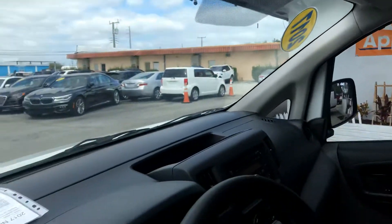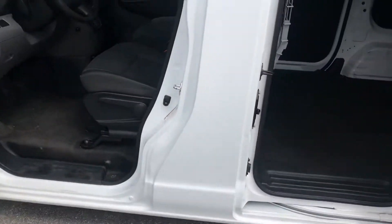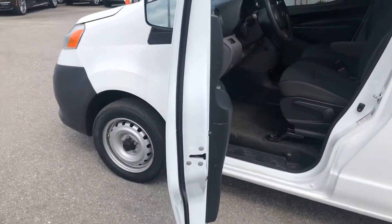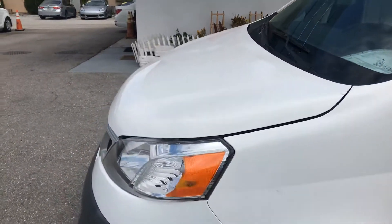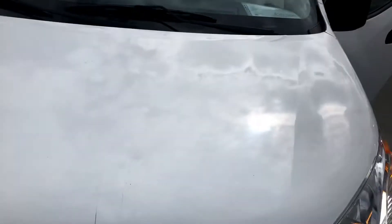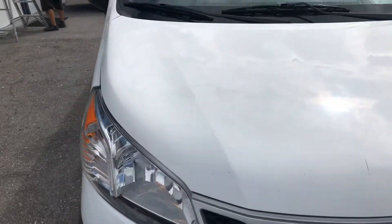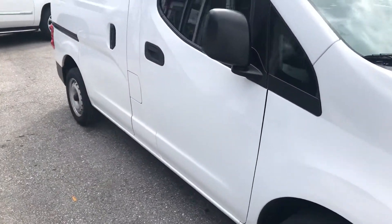Headliner's in good condition. Don't see any major dents or dings or scratches on the vehicle. There are a couple of little scratches up on the hood here that I'm going to point out. They can easily be painted and fixed though. I walked around the vehicle earlier — I think that was the only real scratch.